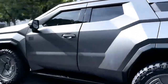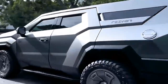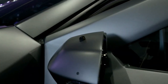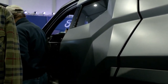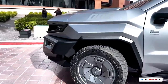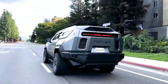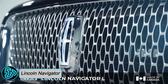It offers a powerhouse lineup: a 6.2-liter V8 producing 500 horsepower, a 3.0-liter turbo diesel producing 277 horsepower, and a supercharged 6.2-liter V8 producing 810 horsepower. With an eight-speed automatic transmission, 4x4 drivetrain, and 13.5 inches of ground clearance, it conquers any terrain. Seating five passengers, it starts at $285,000, blending power, capability, and luxury seamlessly.